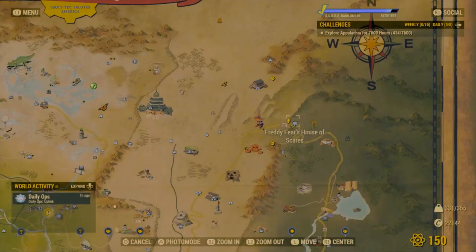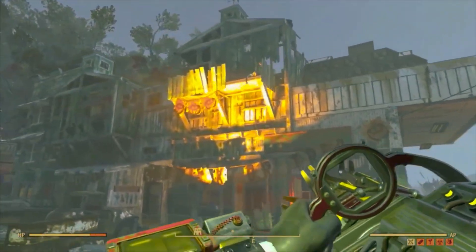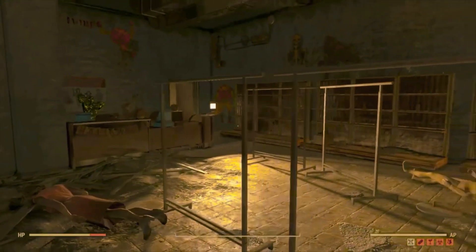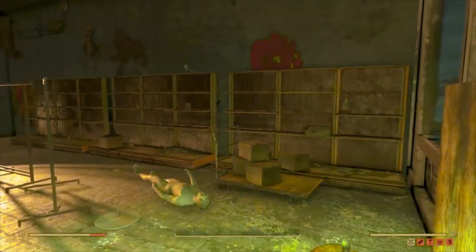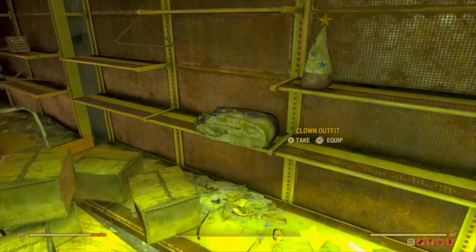So we go in here and you'll find all this clobber in here ready to pick up. Lovely jubbly. If it's not here it means someone's picked it up just before you — if that happens, server hop and the stuff will all be here again. Get in there and pick it up. You've got the clown outfit and the hat, you've got the witch's hat, and you've got the skeleton outfit hood.